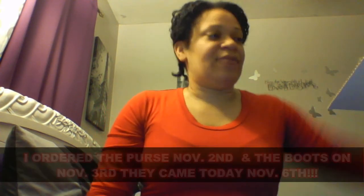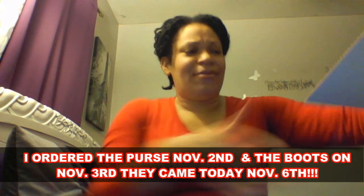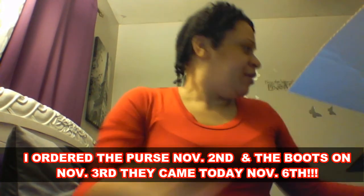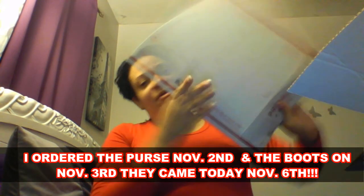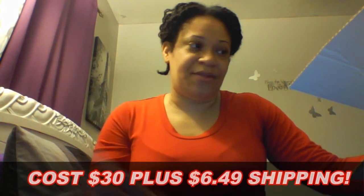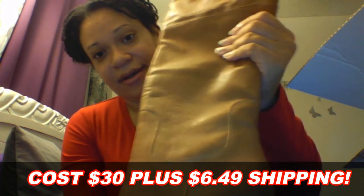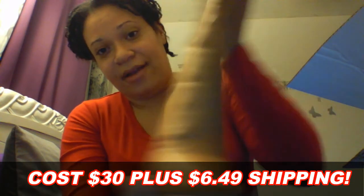They all came today. I ordered them basically on the same day and they all came from three different sellers on the same day, all in different boxes. This one was in this box. That purse came in this box, but these are some boots — they wanted I think $40 for these boots and you can make an offer. I made an offer of $30 and they accepted it. These are Guest boots and they're camo color. Yes, I love these.